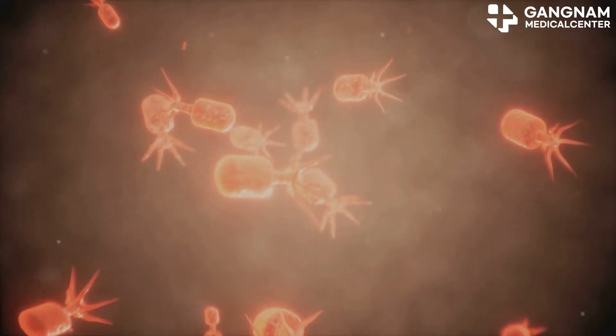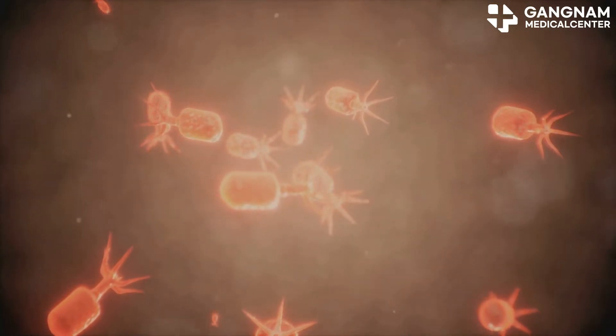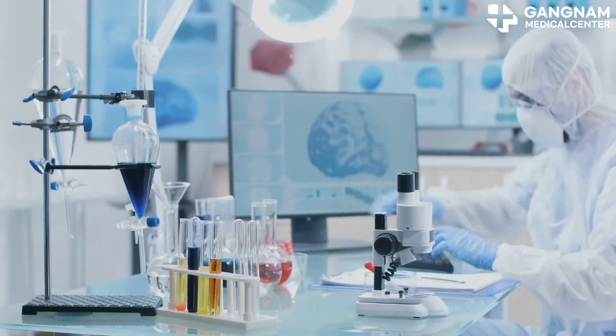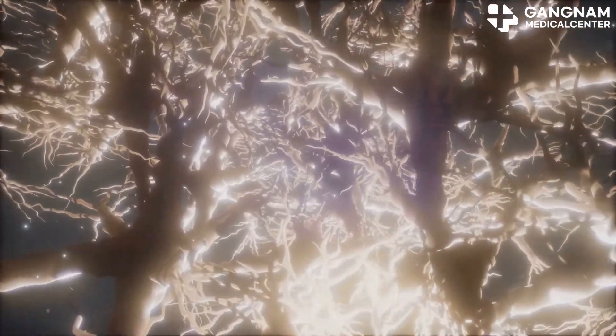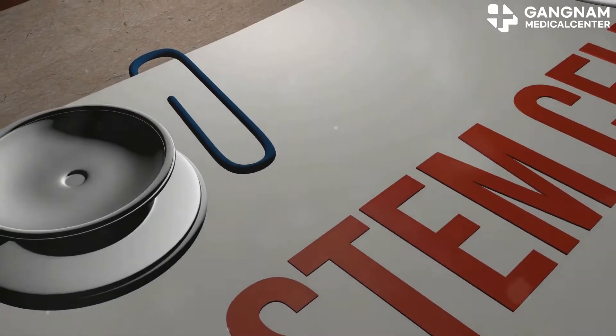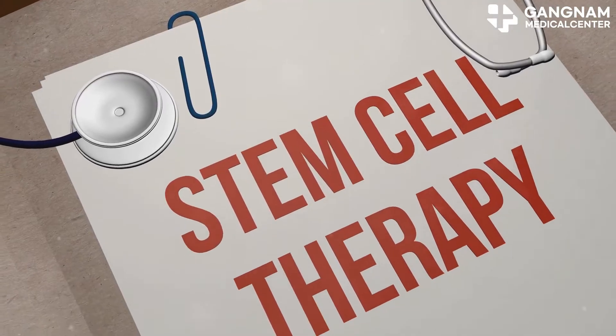First up, neuronal regeneration and differentiation. Stem cells are like blank slates — they can transform into specific cells when needed. Neural stem cells, for instance, can become nerve cells. In dementia patients, nerve cells die, disrupting neural circuits. When we transplant stem cells, they can replace these dead cells, regenerating and rebuilding those crucial networks.